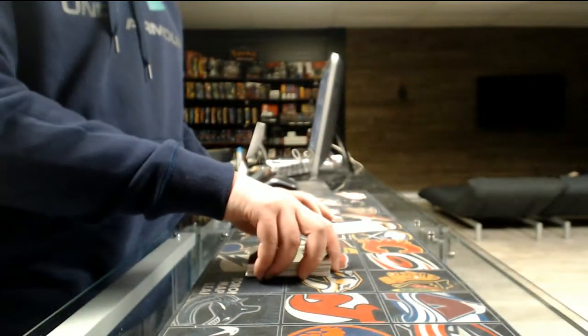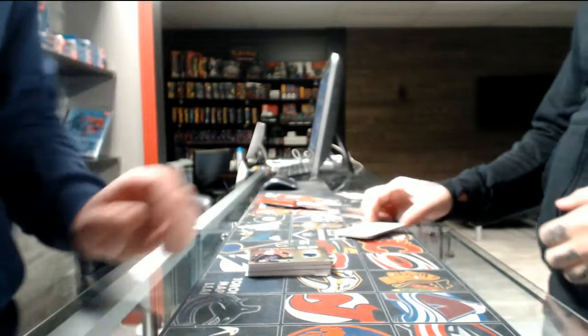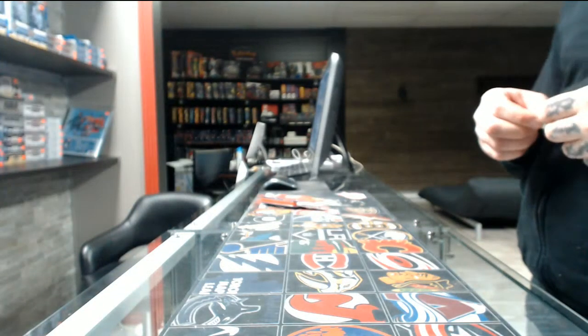That is it for Black Diamond. Are we good to go with Trilogy? Yeah, we're good to go with Trilogy. I'll be back in five minutes for our inner case break of Trilogy. Thanks, guys. Peace.